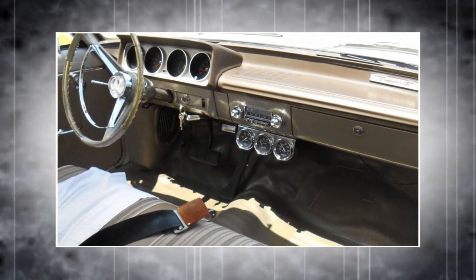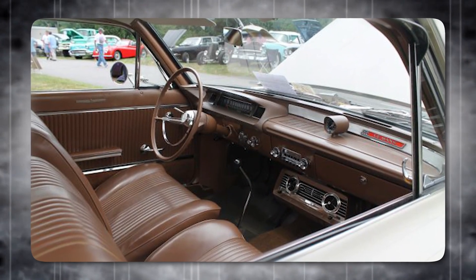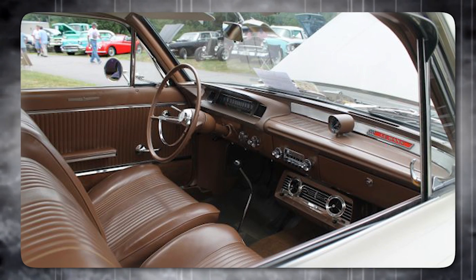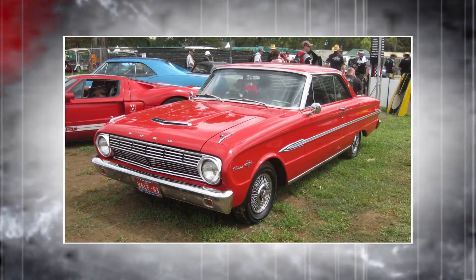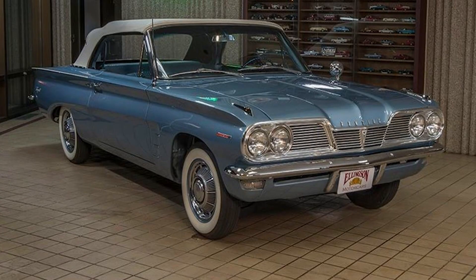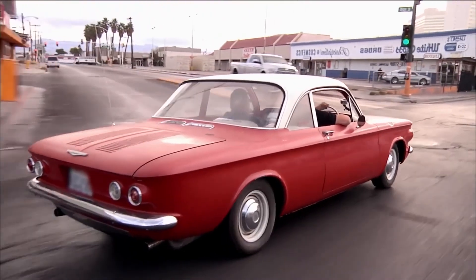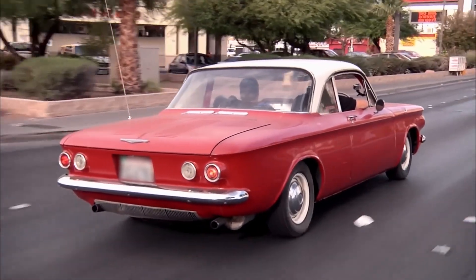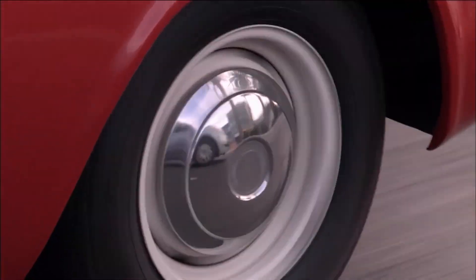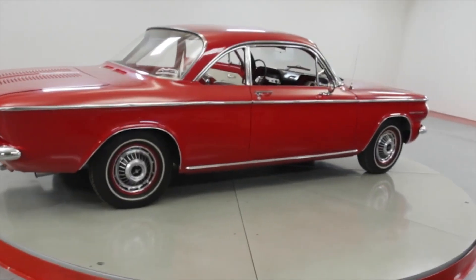Inside, the Tempest offered a spacious and comfortable environment with large windows providing excellent visibility and a light, airy feel. Despite positive reviews, the Tempest faced stiff competition from the Ford Falcon, Chevrolet Corvair, and Chrysler Valiant. In its first year, Pontiac sold 100,783 Tempests — a respectable figure, though still below competitors' numbers. However, the Tempest was the best-selling of the GM Y-body trio, indicating that Pontiac's unique approach resonated with a significant number of buyers.